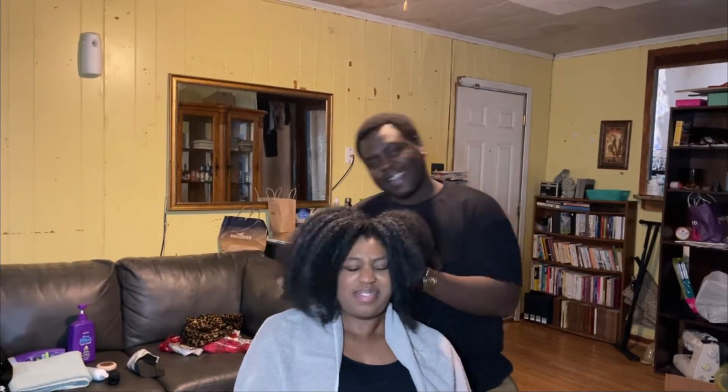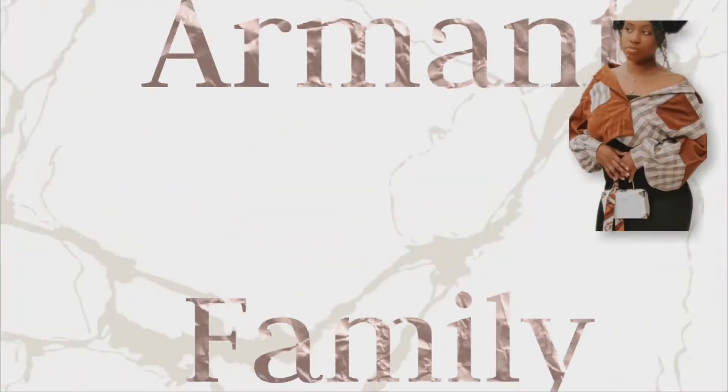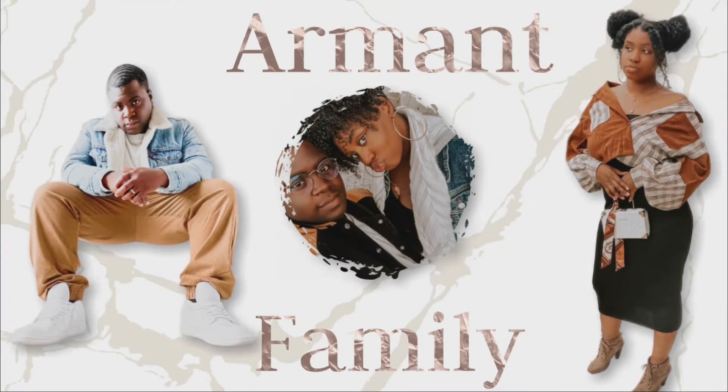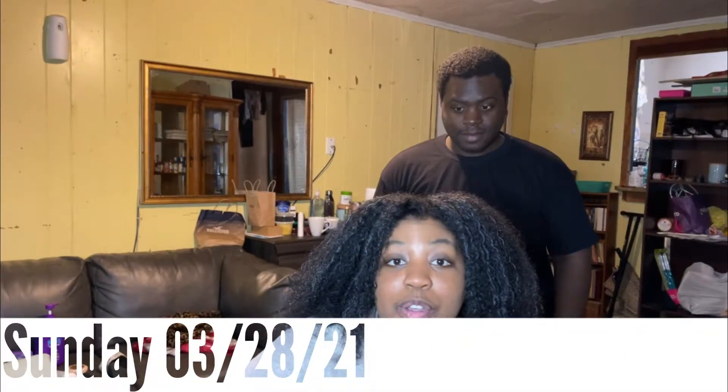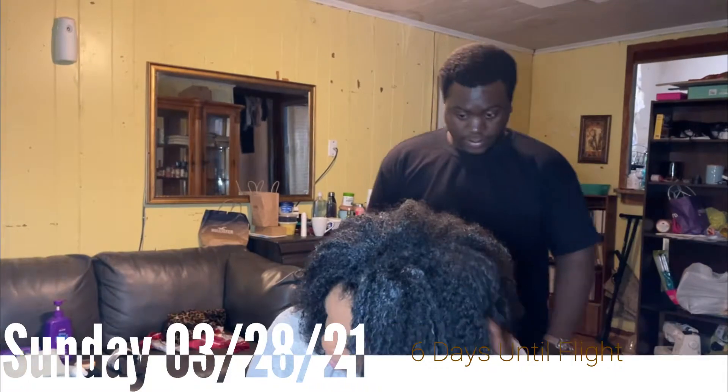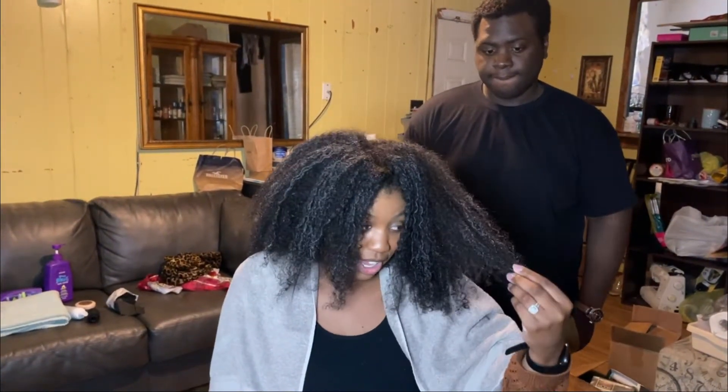As y'all can see, I'm about to do some hair today. We're here getting my hair done before our vacation. As y'all can see right now, it's a thick, hot mess. I tried to detangle. So we're about to see how this gonna go.